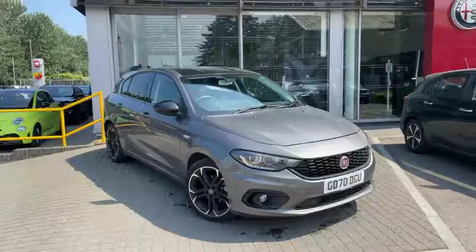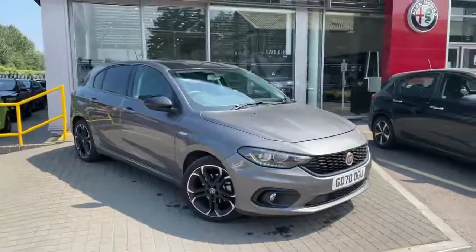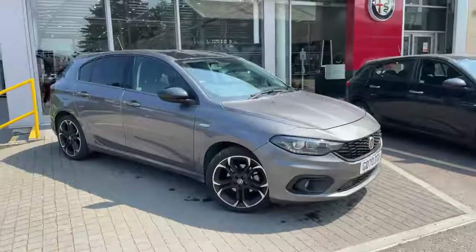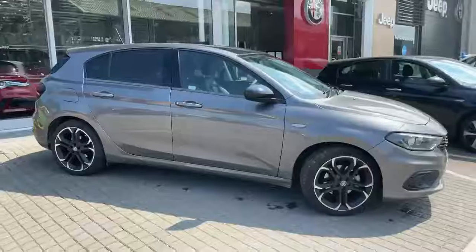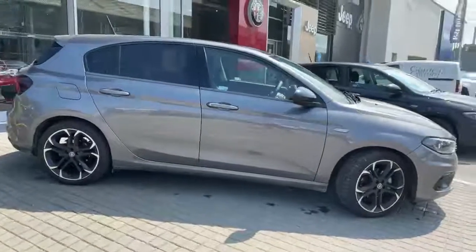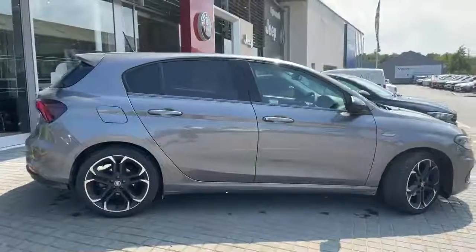Standard vehicle features include LED daytime running lights, front and rear fog lights, black and silver alloy wheels, tinted rear windows, rear spoiler, rear parking sensors and rear camera.